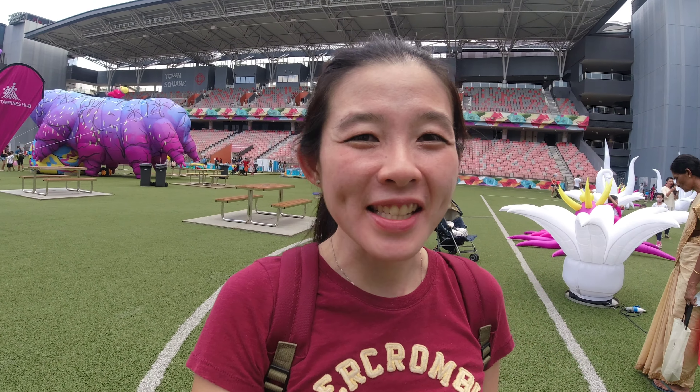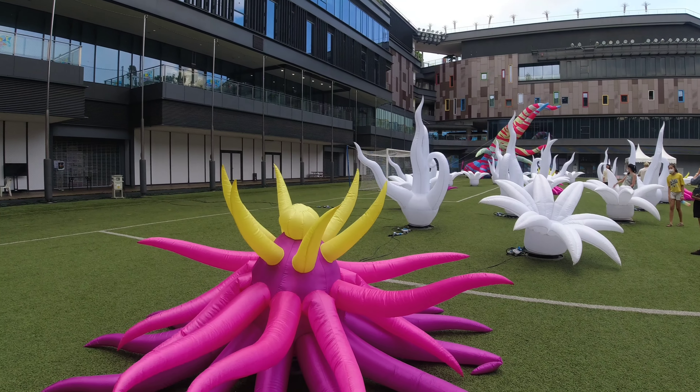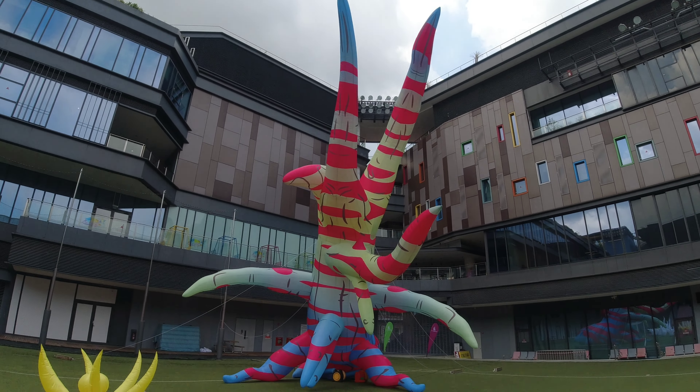Hi guys, I'm here today at OTH where there is a 3065 carnival happening. There's a huge inflatable exhibition at the open field area, and there's also a smaller scale carnival with some games and other rides along the inside part, which I'll show you later. But first, let's take a look at this exhibition here. I think it's called Odyssey and Oddities, so you can see there are lots of alien-looking inflatables, which looks pretty interesting.